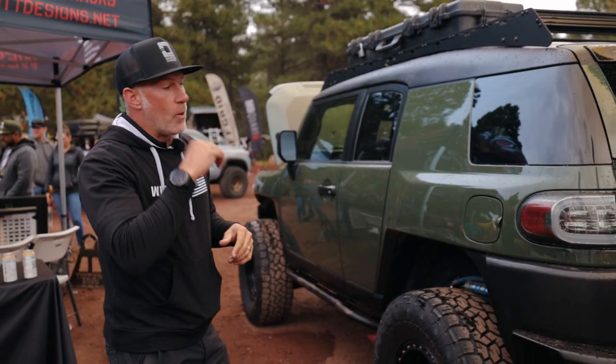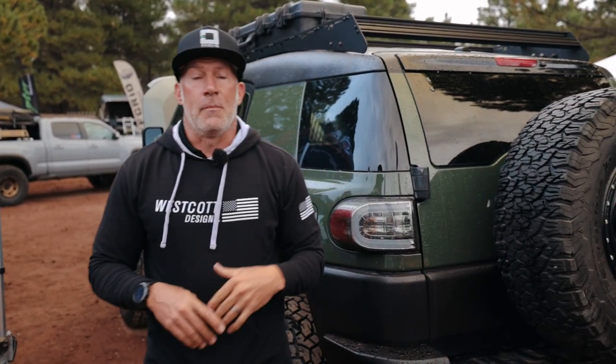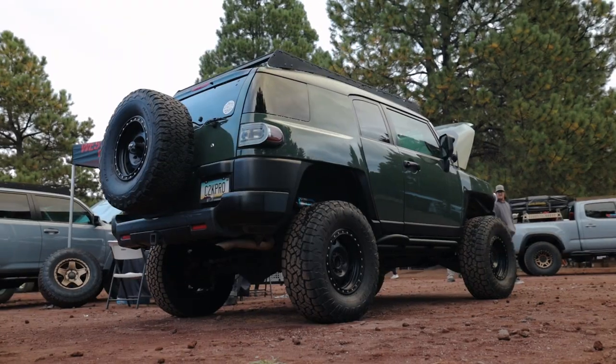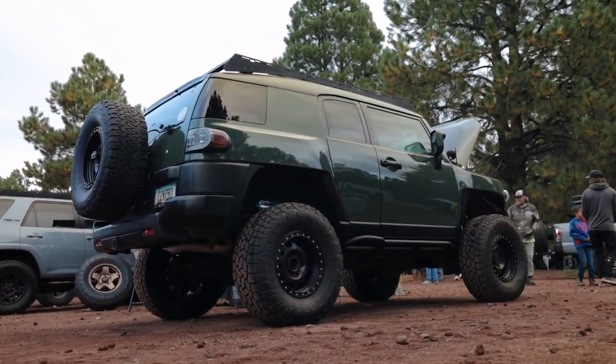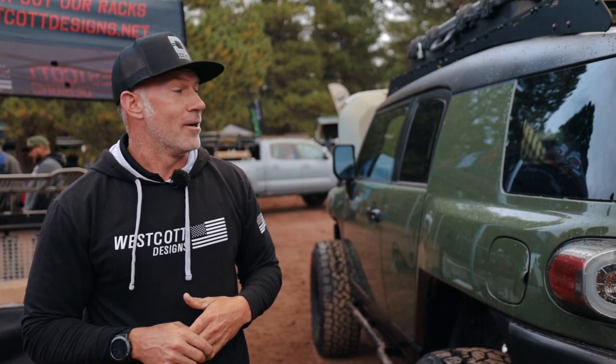There's a trail near Phoenix called the back way to Crown King — most people take about four hours. These owners do it in about an hour and 54 minutes in this truck. When you talk about send it, they send it like you wouldn't believe. We met them here two years ago and since then we've built two trucks for them. This is probably the ultimate one we've built, and that's why we wanted to share it here at the Overland Expo. Appreciate you watching — stay tuned and watch for new stuff.